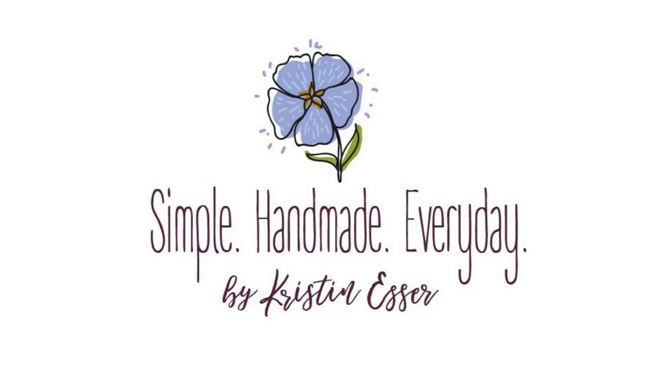Hi, I'm Kristen and this is the Simple Handmade Everyday Podcast where I talk about living a creative, intentional life. I like to chat about quilting, sometimes knitting, what I'm reading and watching, and a little bit about keeping a cozy, organized home. I've got my cup of tea in hand, so let's settle in for a chat.